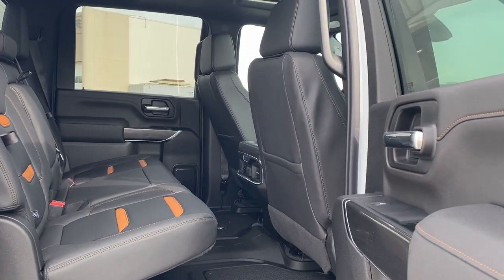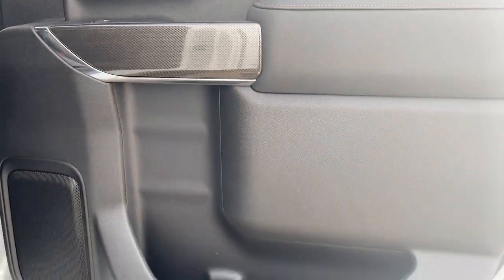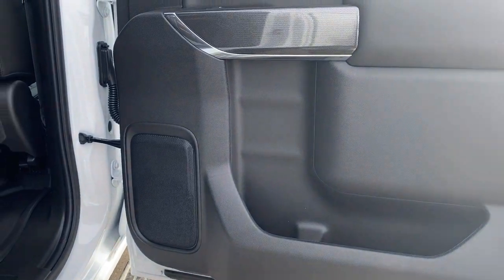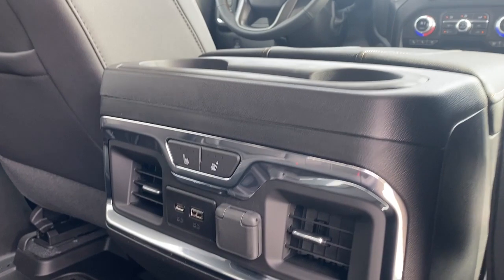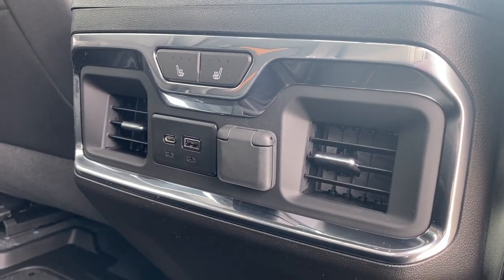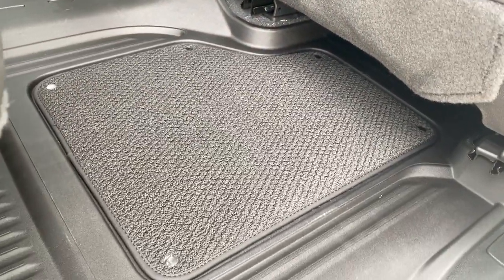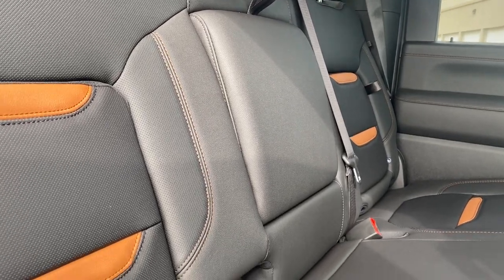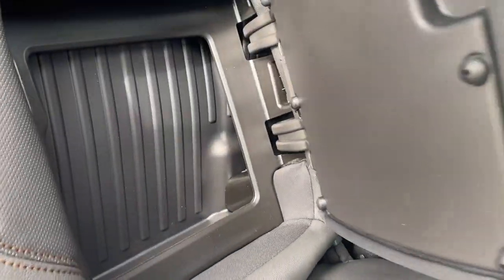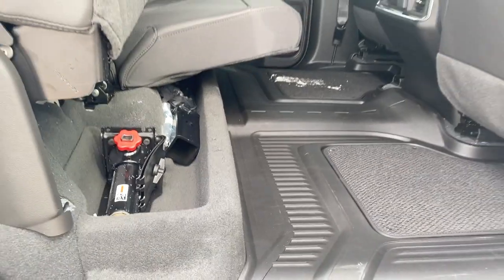We're going to take a look inside the back of this five-passenger truck. Our passenger door has power windows, door storage with a cup holder and a door speaker. The backs of both front seats have leather seat pockets, dual cup holders, heated rear outboard seats, USB ports, and a plug-in. The floor mats have a removable carpeted insert. Our middle seat folds down into dual cup holders or an armrest. Behind-the-seat storage can be found behind either one of those rear seats, as well as under-seat storage, accessible by lifting those rear seats up.